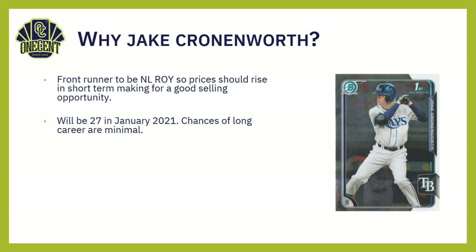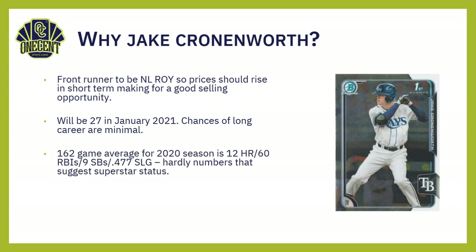The other thing to know about Jake Cronenworth is that he is going to be 27 in January. So the chances for a long-term successful career — he could very well be successful for five, six, seven years — but in the card collecting hobby you're looking for people who have the potential to one day become a Hall of Famer or a perennial All-Star. His 162-game average for 2020 is only 12 home runs, 60 RBIs, 9 stolen bases, and a .477 slugging percentage — hardly numbers suggesting anything more than a solid player.